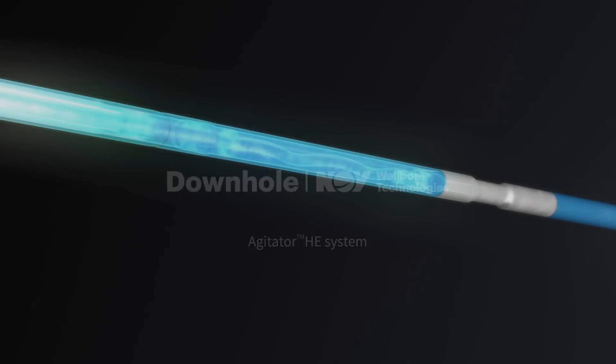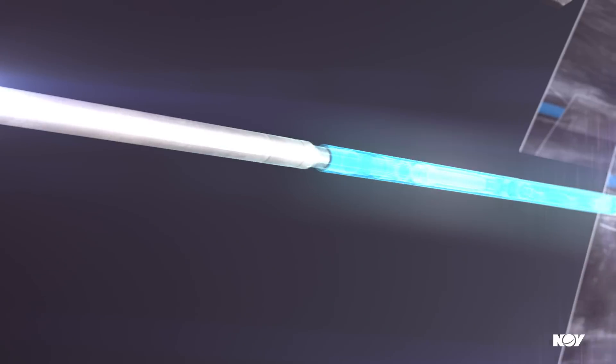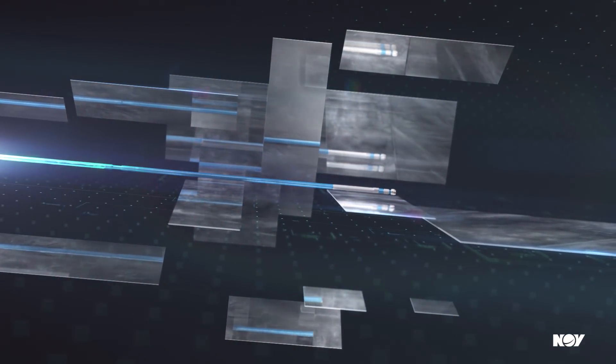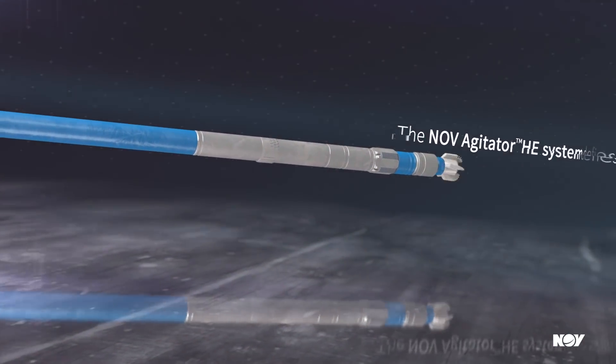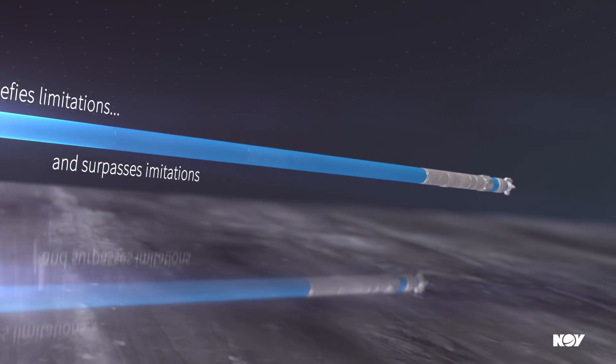Standard friction reduction tools have limited reach, and longer laterals demand superior technology. The Agitator HE system defies limitations and surpasses imitations.